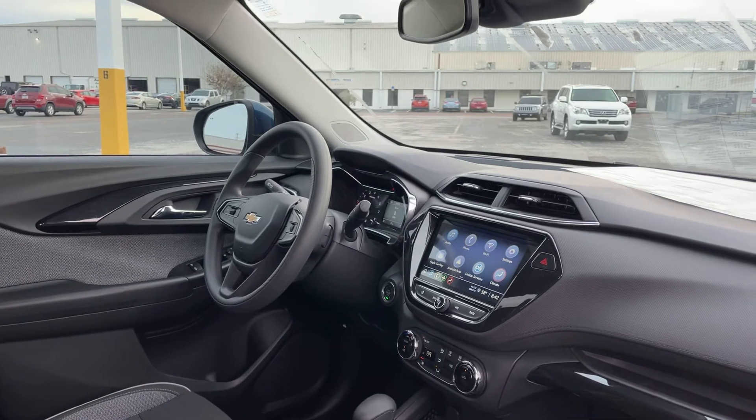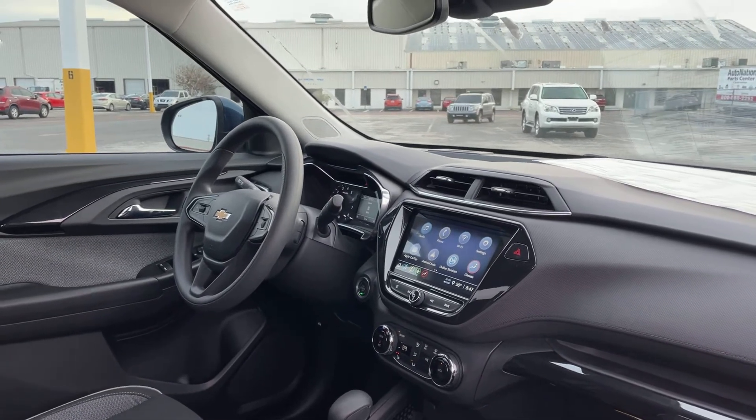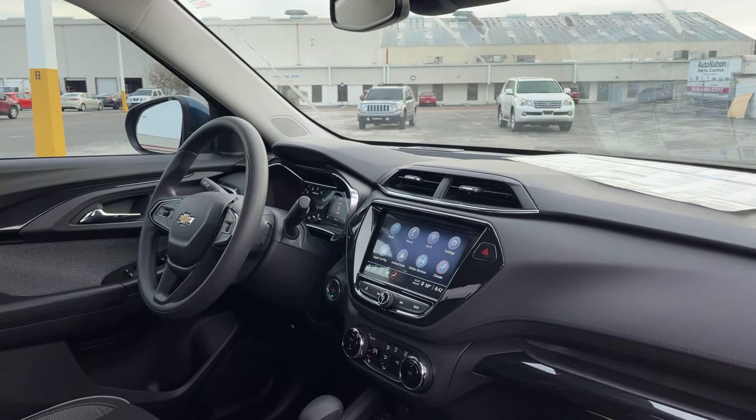Powered driver's seat, powered windows, locks, and mirrors. OnStar, remote start, push-button start.